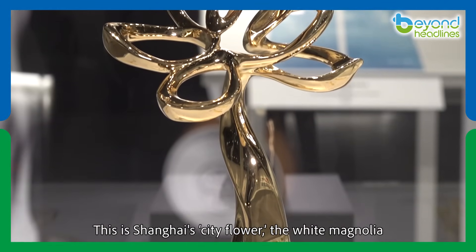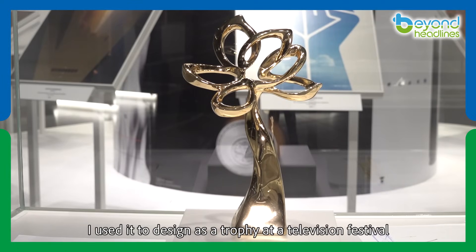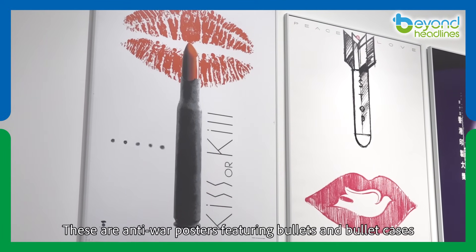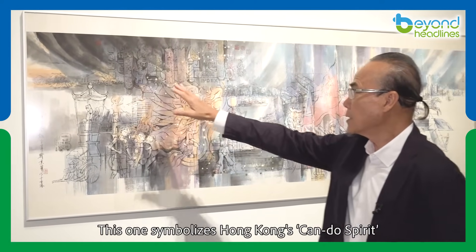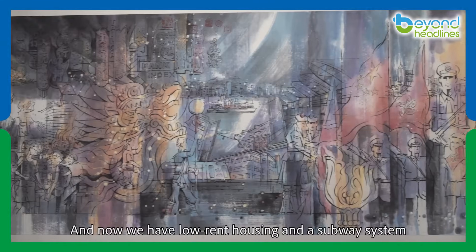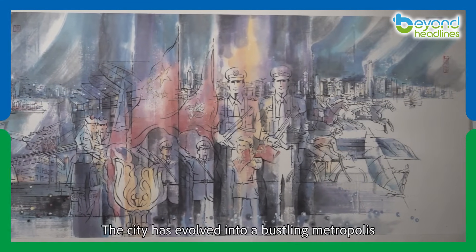This is Shanghai's city flower — the white magnolia. I used it to design a trophy at a television festival. These are anti-war posters featuring bullets and bullet cases. This one symbolizes Hong Kong's can-do spirit. Hong Kong people were able to deal with all the challenges, and now we have low-rent housing and a subway system. The city has evolved into a bustling metropolis.